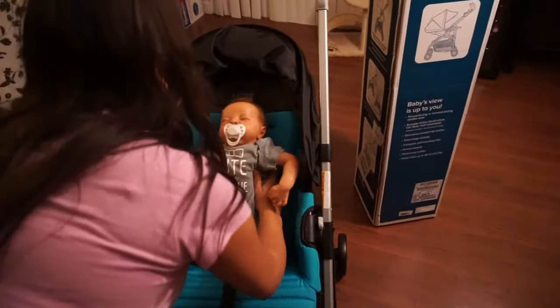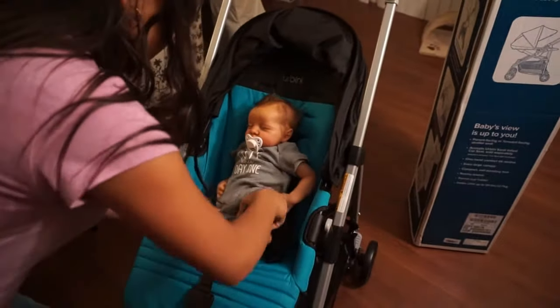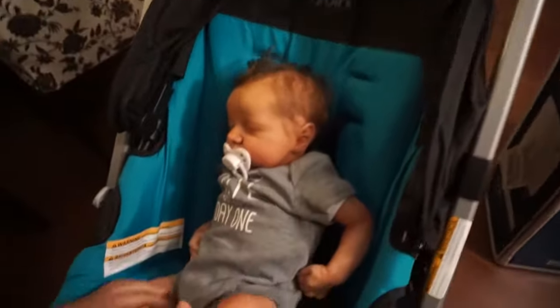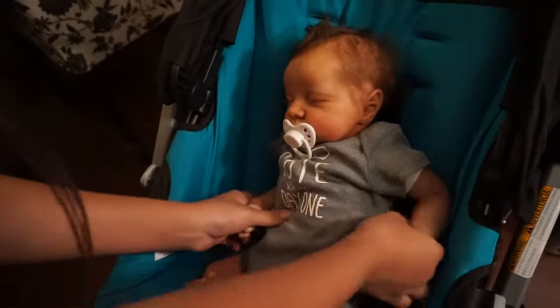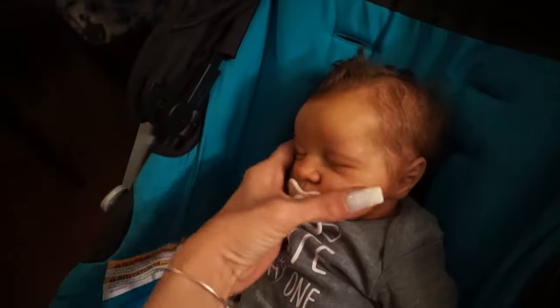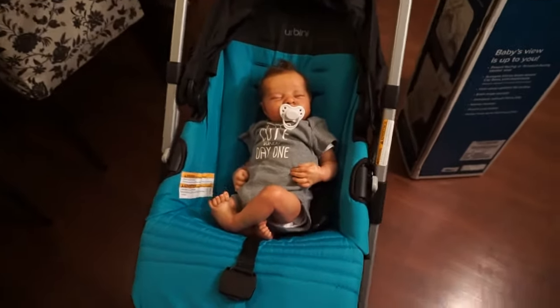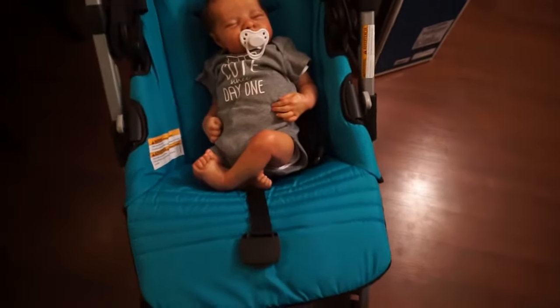Caitlin, you've got to hold his head — poor Brady! There you go. Gently. Look how cute he looks in there!